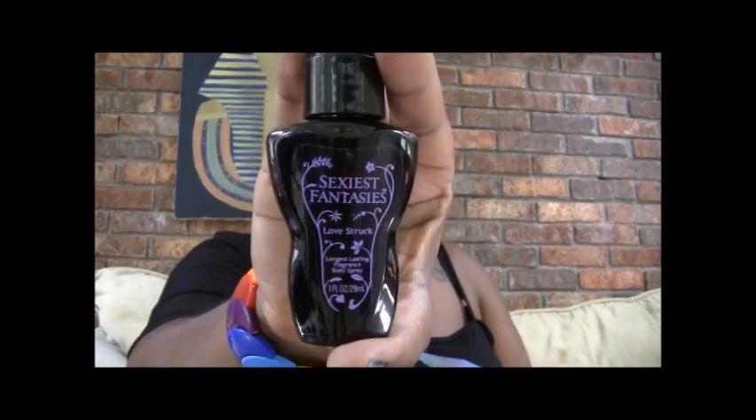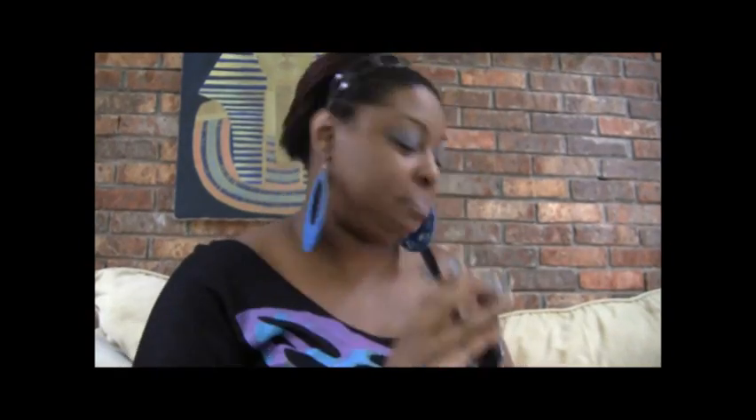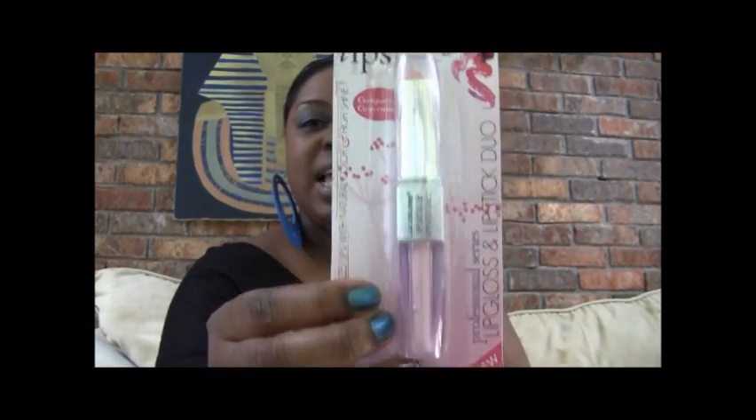You will also win this body mist in Love Struck. You will also receive this LA Colors lip gloss in Twinkle — it's a lip gloss and lipstick duo. You will also receive this Sally Hansen Quick Color fast dry nail color pen in the color Purple Chrome.